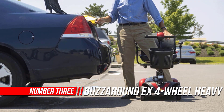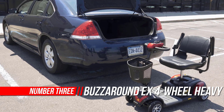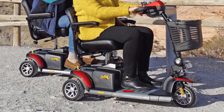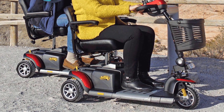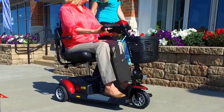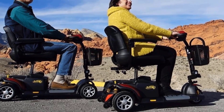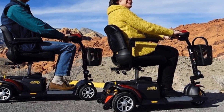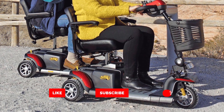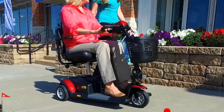Number 3: Buzzaround X Four-Wheel Travel Scooter. The Buzzaround X offers more standard features to make your riding experience better than ever. Featuring a wraparound delta tiller, a new LED battery gauge, a wireless U1 battery, and a new ultra-bright angle-adjustable headlight. The new Buzzaround X is also longer to offer more footroom with a great turning radius. The Buzzaround X disassembles in seconds with just four easy steps, making transporting it from one destination to another a breeze.